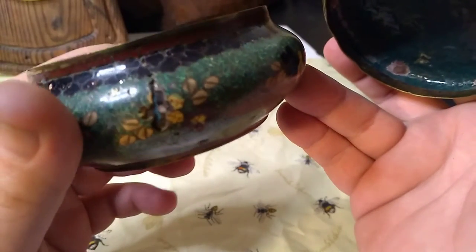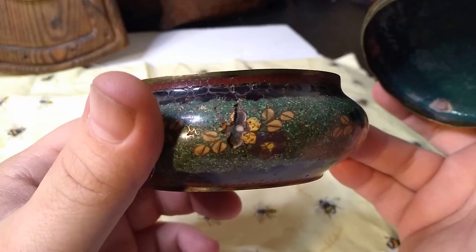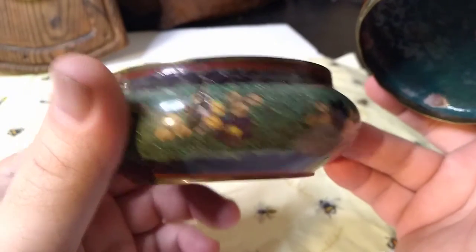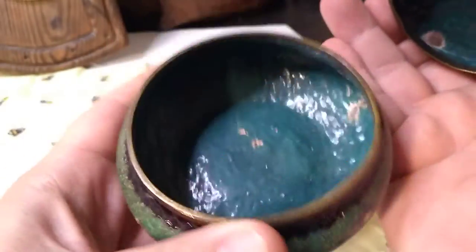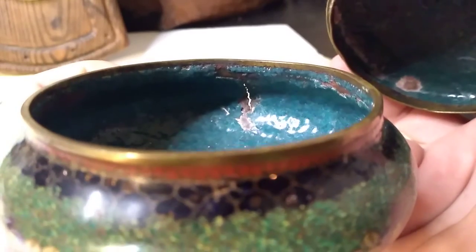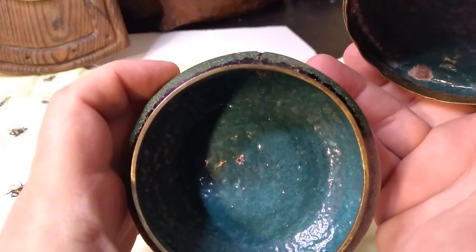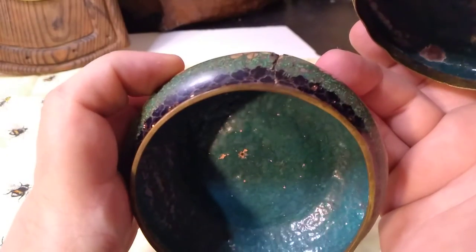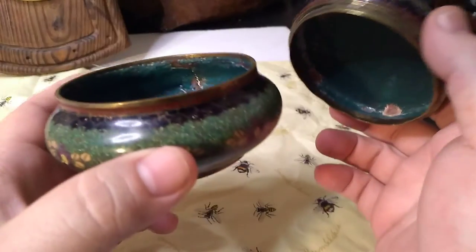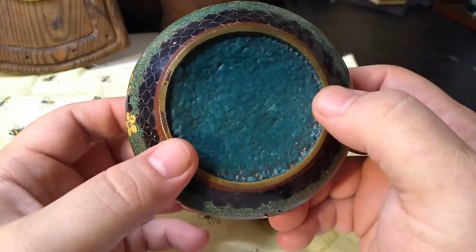It doesn't seem like this would have just cracked if you had dropped it. You can see right through it, and the kind of weird damage to that counter enamel makes me think it was a firing issue as opposed to dropping it or something. It's not dented or anything. Turquoise blue counter enamel — pretty typical.